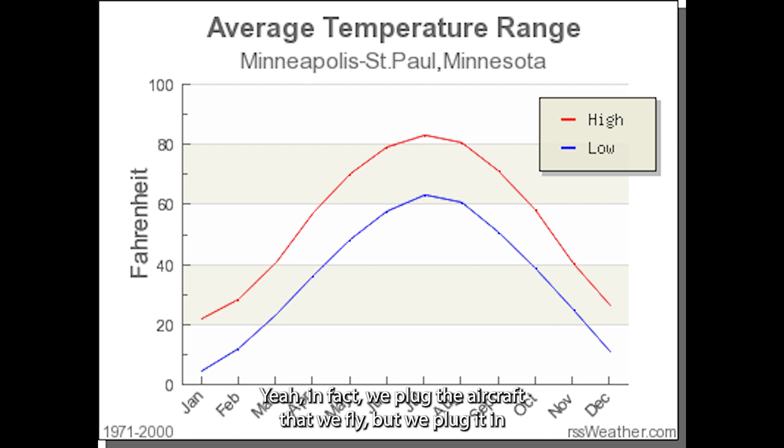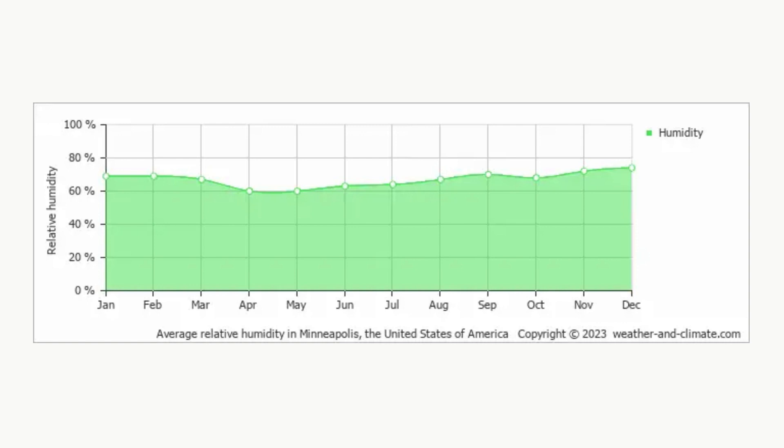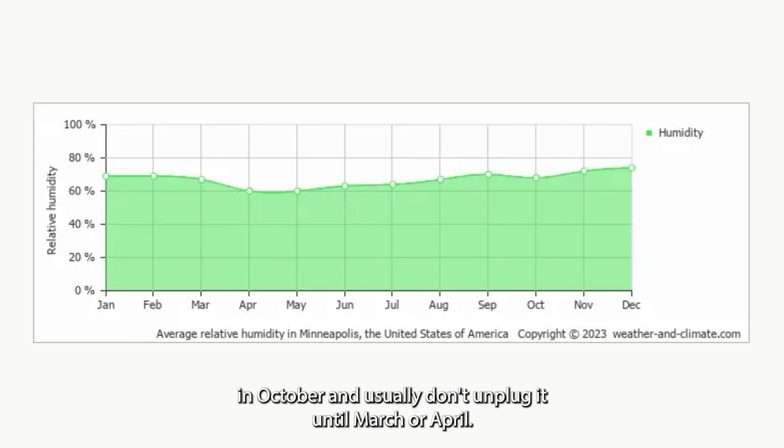In theory, you could leave your TANIS system plugged in for weeks all winter. On the aircraft that we fly, we plug in usually when overnight temperatures start dropping into the 40s — for Minnesota, that's a little bit after August. We start plugging in aircraft in October and usually don't unplug until March or April.